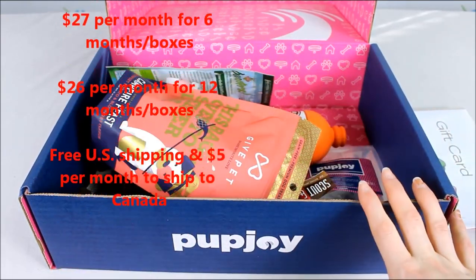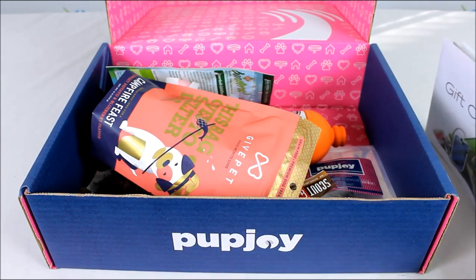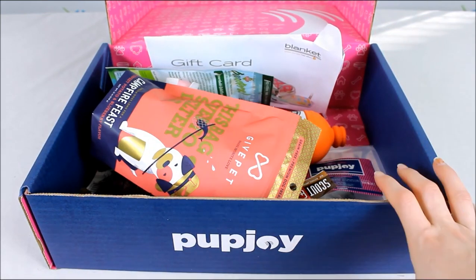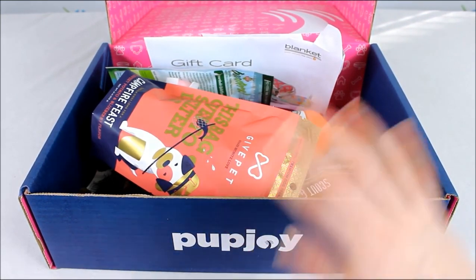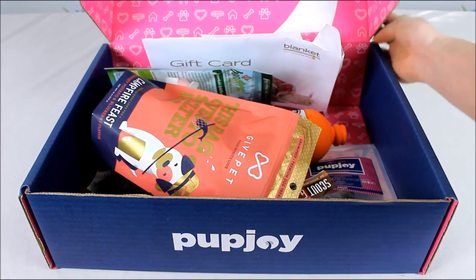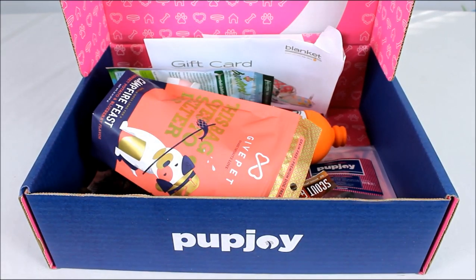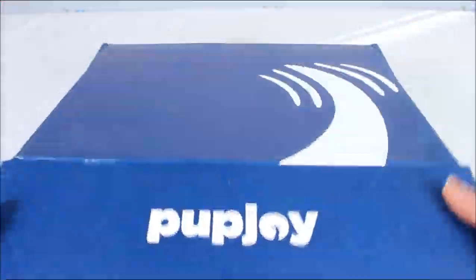Pricing is $29 for one month, $28 for three boxes, $27 for six boxes, and $26 for 12 boxes. Shipping is free to the US and only $5 to Canada — a great price even with all the customization options. They also offer a Grande box with an extra bag of treats and a second chew, which is great for multi-dog families or dogs with big appetites.